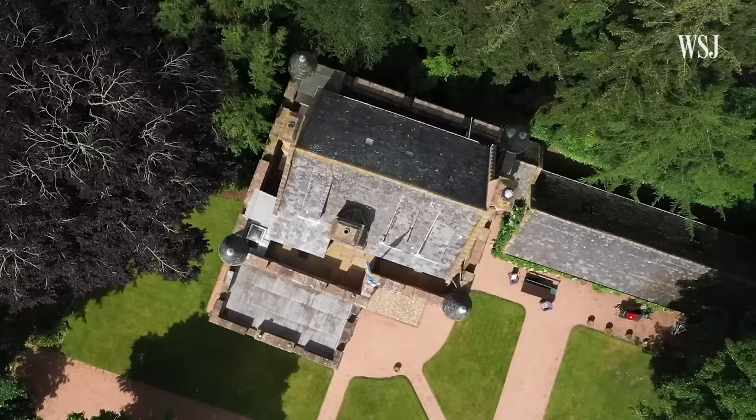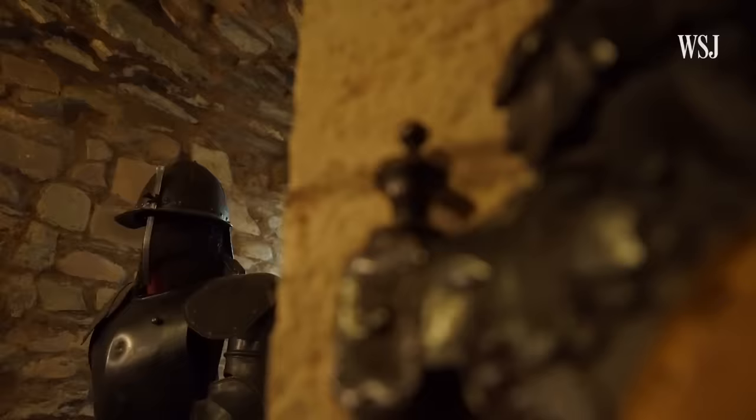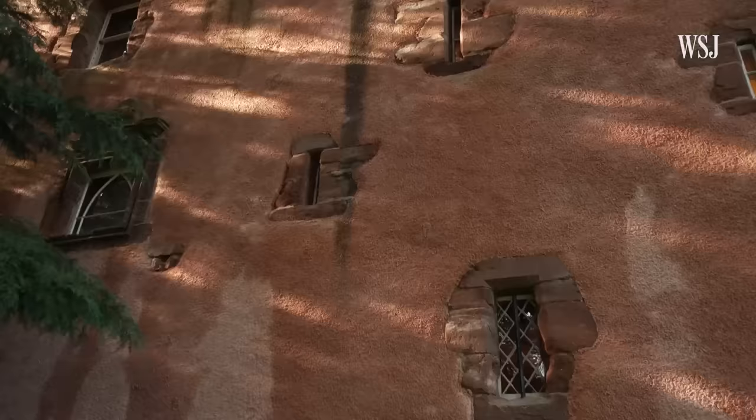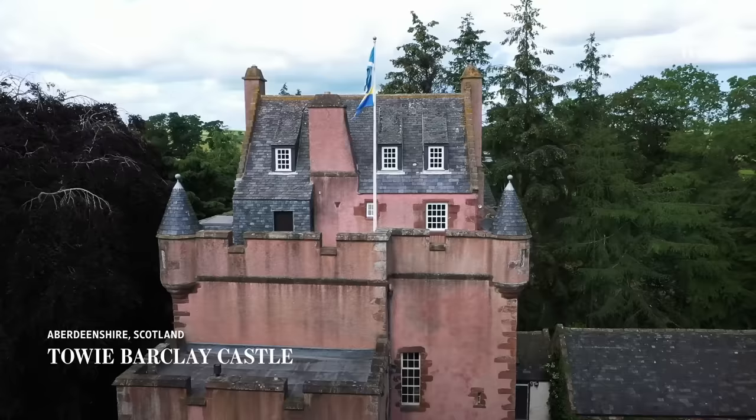Towie Barclay Castle is described as an L-Plan tower house, but most people would say it's a castle. It's got all the features: the thick walls, the shot holes, the gun loops — everything you want in a castle is here.